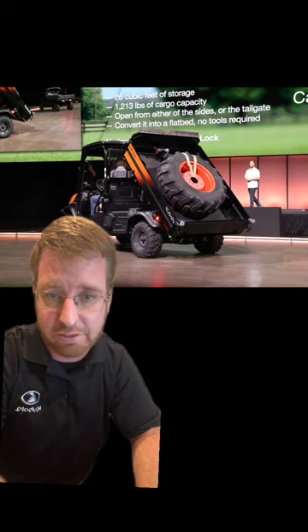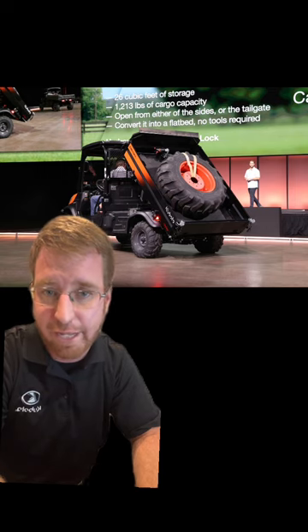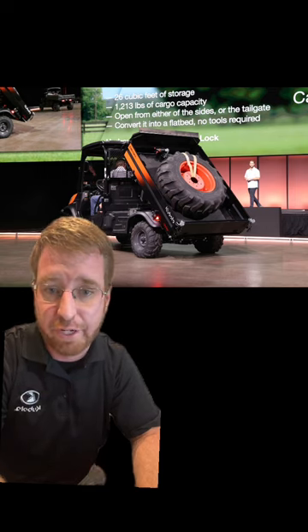The neat feature on this that doesn't show in the picture is removal of sides and tailgates, so you can have a flat box or a flat deck, or you can fold down the sides to access. Great to see this in 2024.